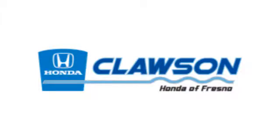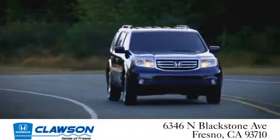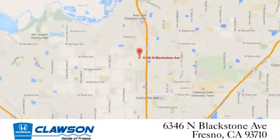We do it all at Clausen Honda. Come see us today at 6346 North Blackstone Avenue in Fresno.